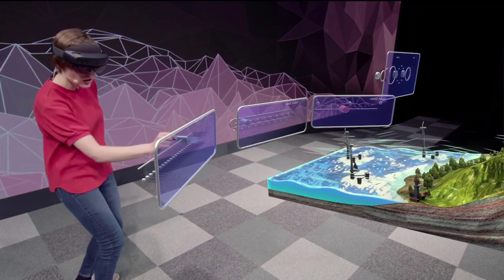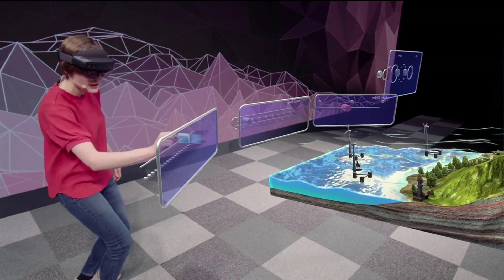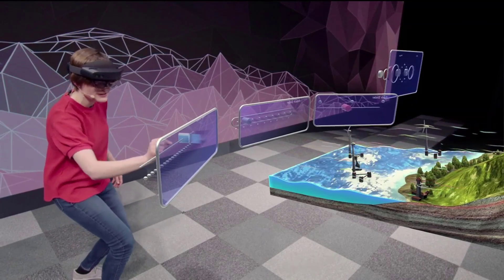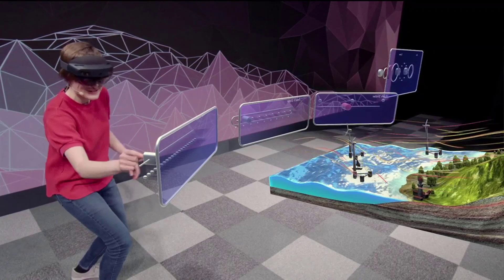And across the board, for all interactions, the audio and visual feedback as you grab, move, and then release were all really critical for making this experience feel connected. This is just so satisfying — I can't wait for you all to try this out.